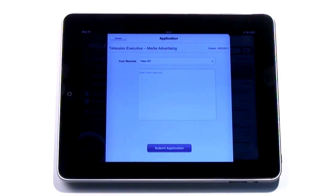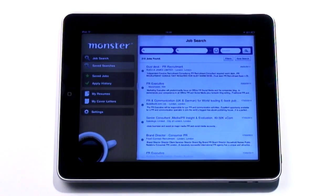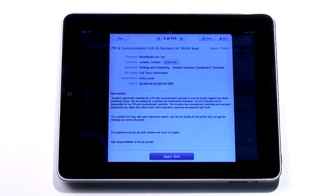To do this, you'll need to have uploaded or created your CV on the main Monster site, but once you've done that, the app lets you select which CV to send and write a personalised covering letter to send with it. You can save your searches, and once you've opened an ad, swipe through from left to right.